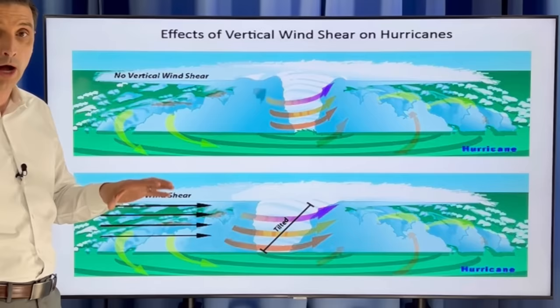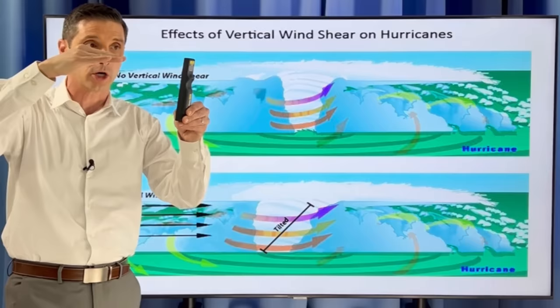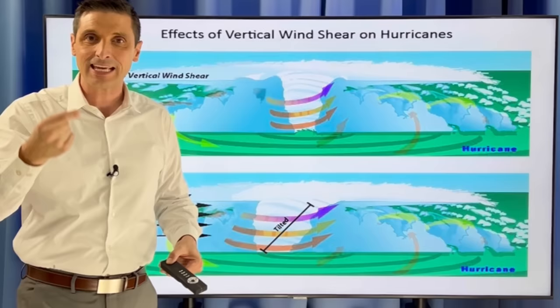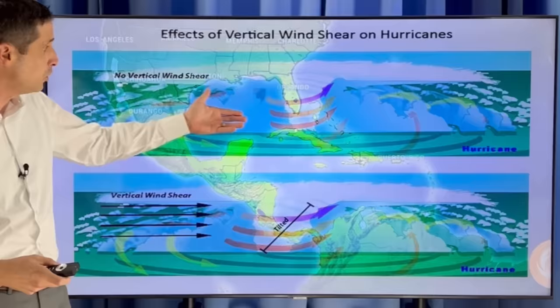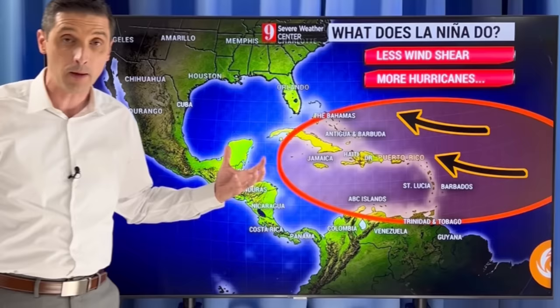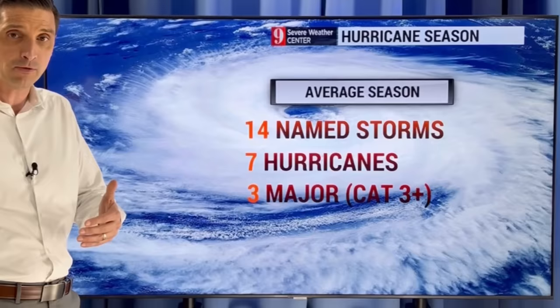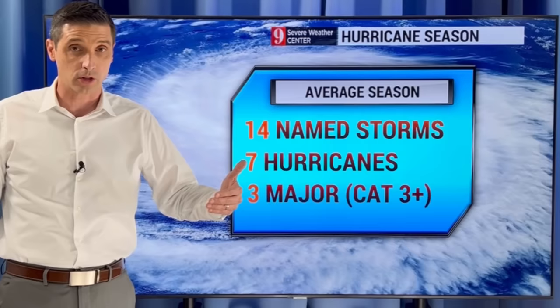With an El Niño pattern, that leads to more wind shear. When you have more wind shear, picture this: you have thunderstorms building up in the Atlantic. If the storm's coming this way, winds are coming in the opposite direction — that's the wind shear — and it can knock apart the thunderstorms as they build up so they can't develop as much. But when we're dealing with a La Niña period, the thunderstorms can build up. There's not as much wind shear, we have more of those easterly breezes, and that's why I believe we're going to have more hurricanes — because we are going to have less wind shear.